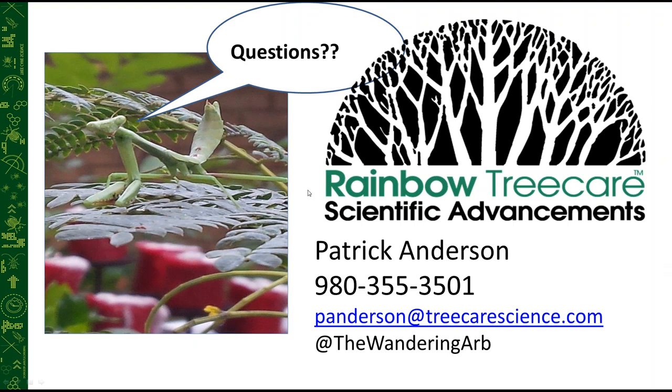One question: Is white prunicola scale found in the Northeast, and has it been documented on black cherry? Yes, white prunicola scale is found in the Northeast. As for black cherry documentation, I'm not certain — Craig, I'll make sure to get back to you on that.